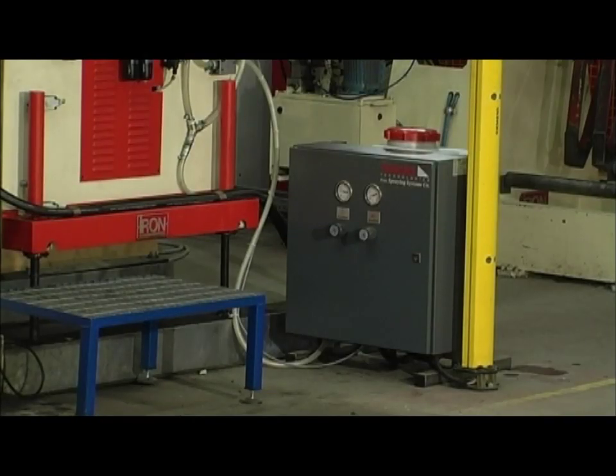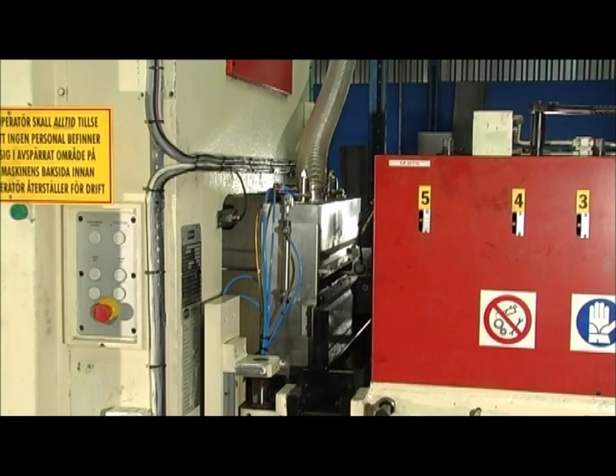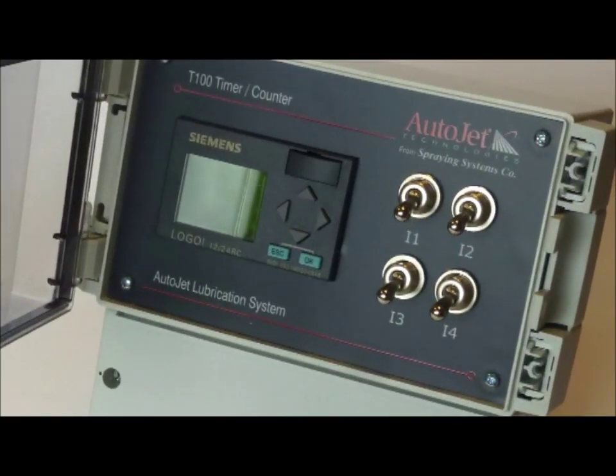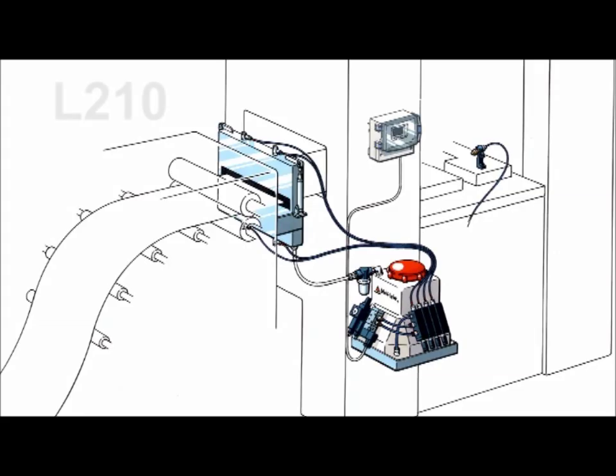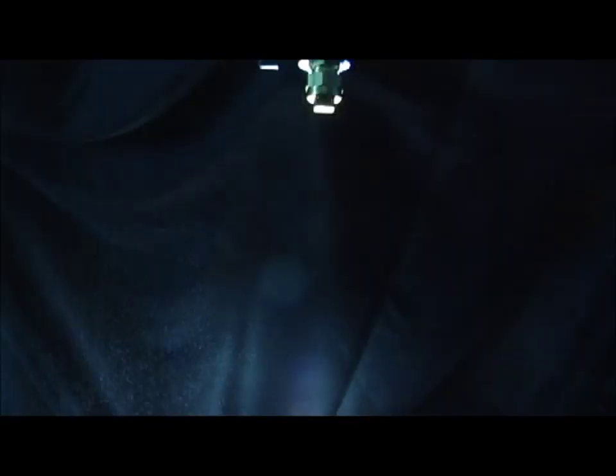The AutoJet lubrication systems consist of base units, coil lubricators where the oils are applied, and control systems. The system L210 is intended for light types of lubricants such as emulsions or vanishing oils. It is based on a very exact dosing pump that can be operated at speeds of up to 10 cycles per second.